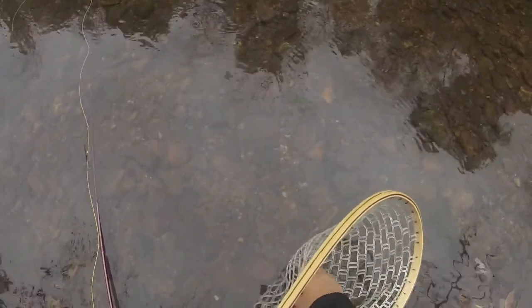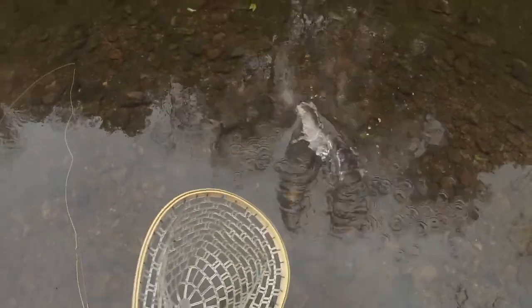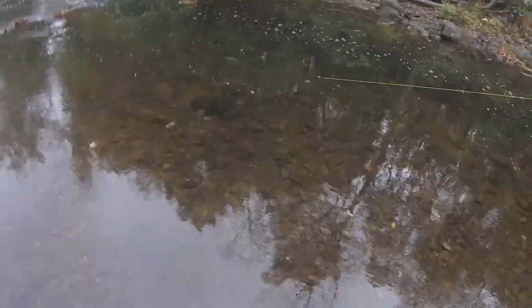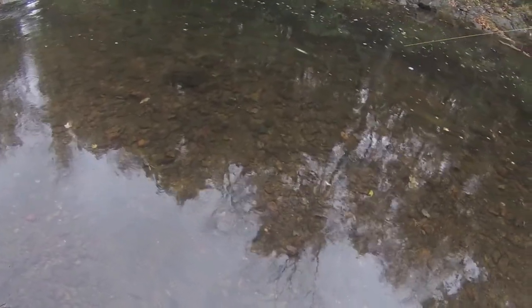It doesn't. Saw that crazy picture. Alright guys there's another fish — took it on the same spot that the first one took it on.